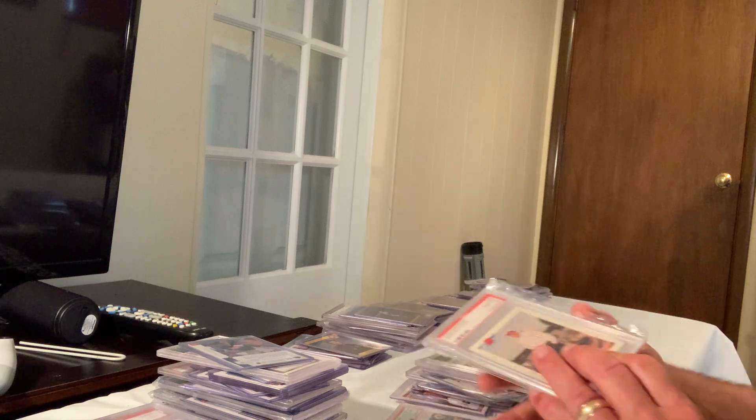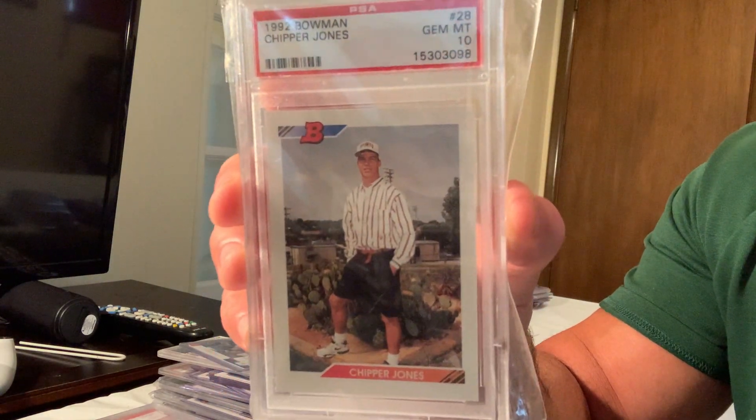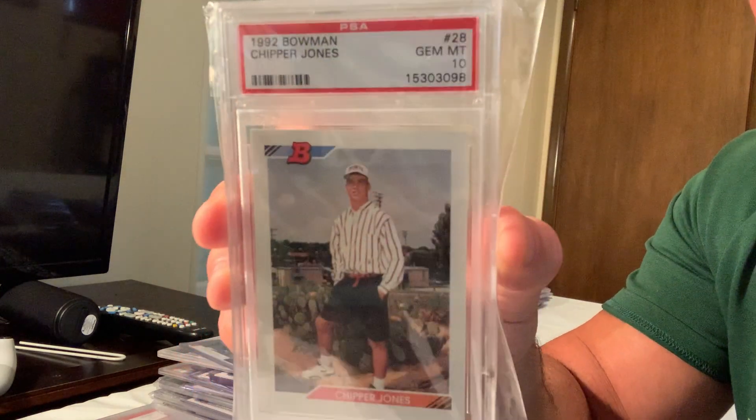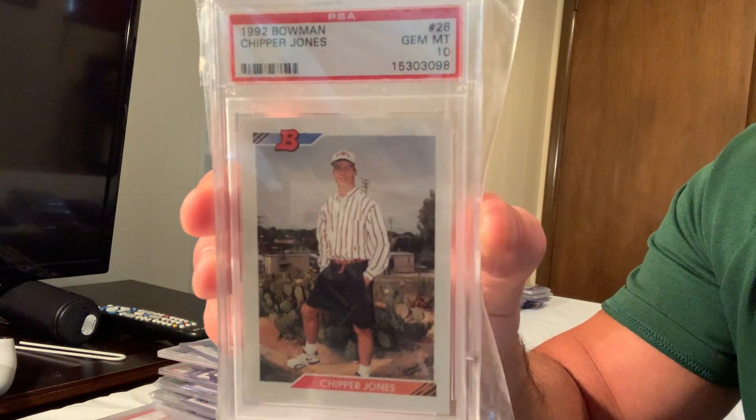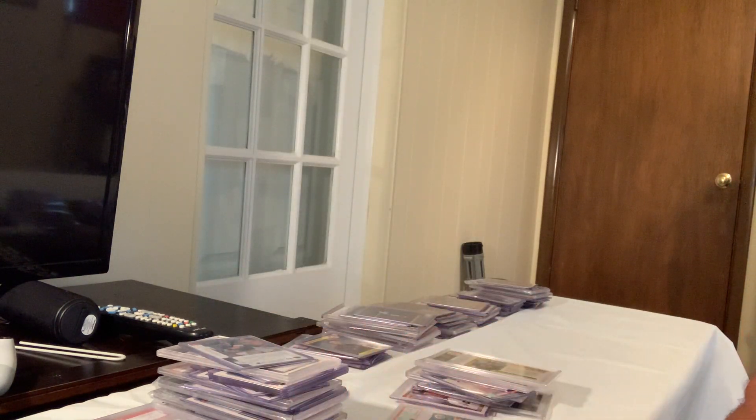Next is the 1992 Bowman rookie of Chipper Jones, card number 25, which also sold for $250.